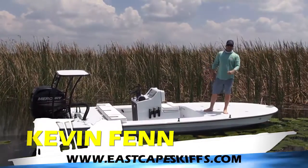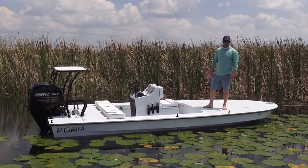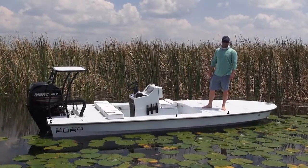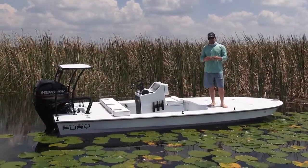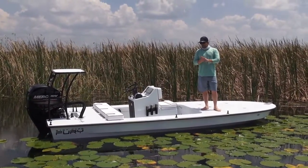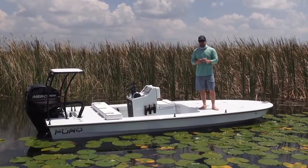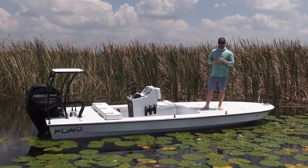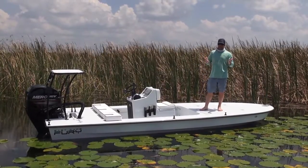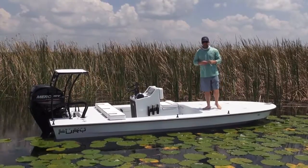Hey everybody, what's going on? It's Kevin. East Cape Skiffs 2014 Fury. This one's going to get a lot of travel time and a lot of exposure. This is going for a very well-known person in the fly fishing and TV angling world — this is for Conway Bowman. This is his second boat. He has an older raw floor finish Caiman, which he still has and uses today, and will keep. This is another one being added to his stable.